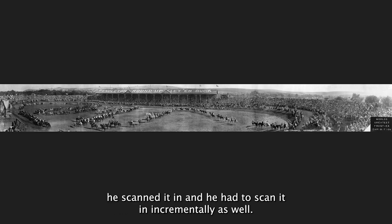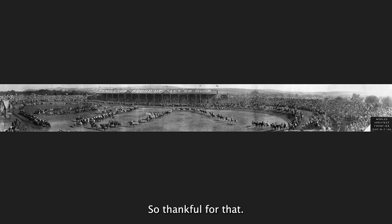So this was not one entire sheet of paper; this was multiple prints that were spliced together. The gentleman that sent this to me scanned it in incrementally as well, and he was able to kind of do what they did and also get rid of some of the lines that were in there. Thankful for that.